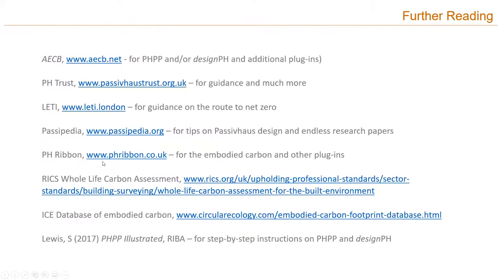Some additional resources: PHPP and DesignPH are available through the ACB. Passive House Trust has extensive guidance and training. Leti is really good for guidance on the route to net zero. Passive Pedia has lots of design tips and research papers. I highly recommend Sarah Lewis's book, PHPP Illustrated, if you're going to use PHPP — it's a very clear step-by-step visual guide and instructions on how to use both PHPP and DesignPH.